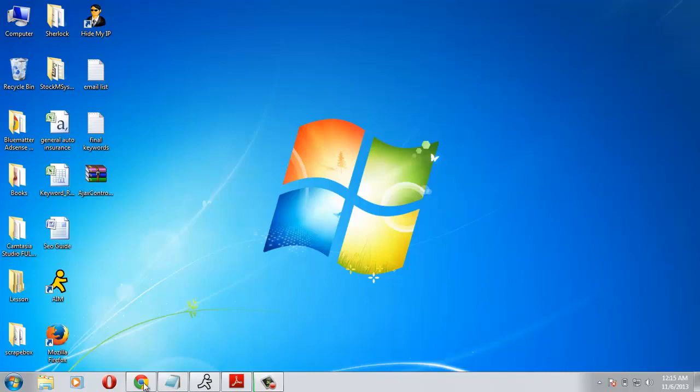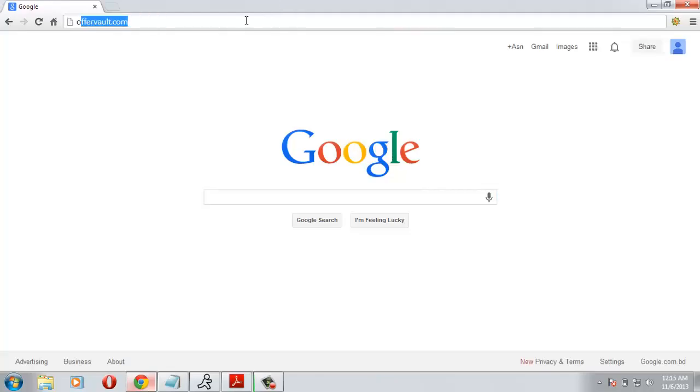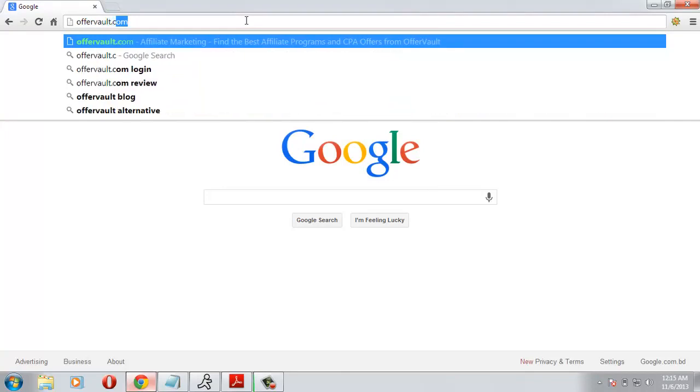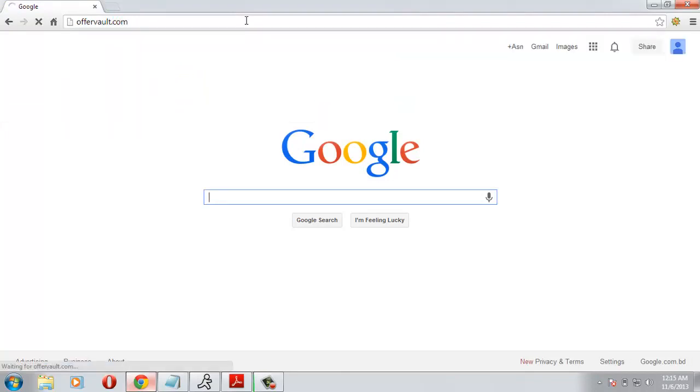Let's go to OfferVault. It's offerVault.com. It takes a bit of time to load.